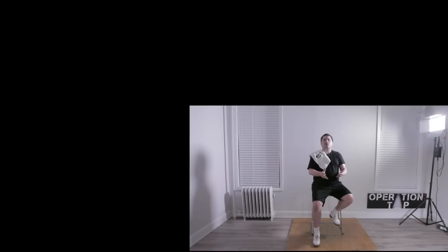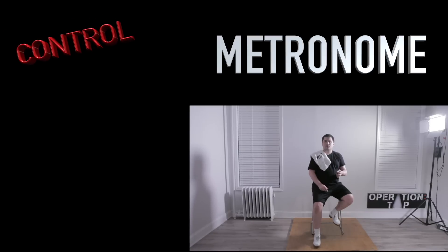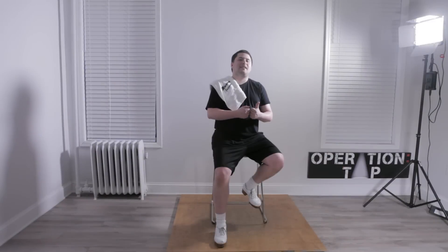Welcome everybody to Technique Tuesday Challenge 3: Metronome. This new challenge is eight parts in duration and will be released weekly as part of Operation TAP's Technique Tuesday. All participants will have to download a metronome to their smartphone and choose what tempo they want to perform a routine. The common perception is that the faster you dance the more challenging it is. Technique Tuesday Challenge 3 will debunk that theory and teach you the importance of control, command, evenness, and sound. I invite tap dancers of any age to participate, and I'm happy to share the rules and prizes for participation.